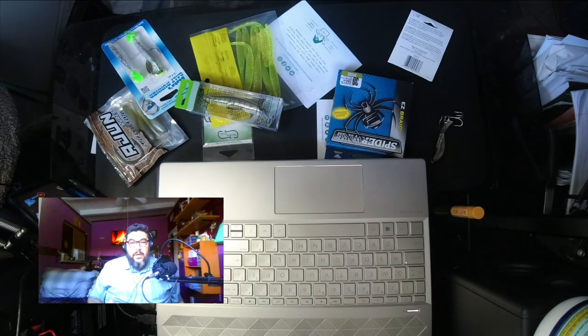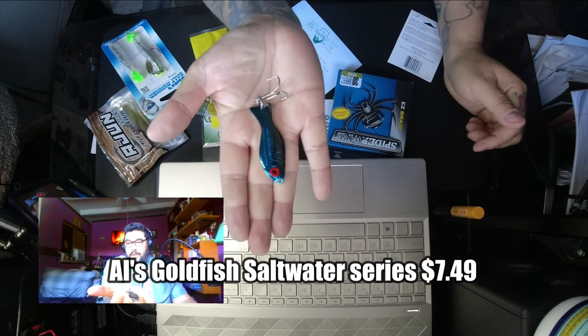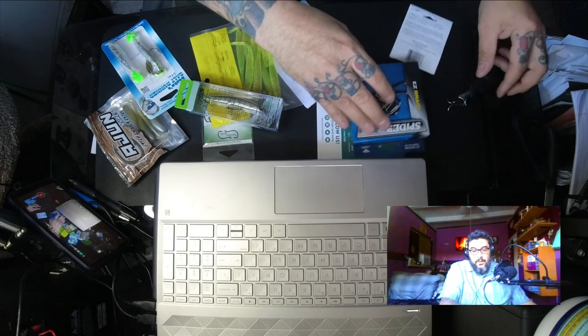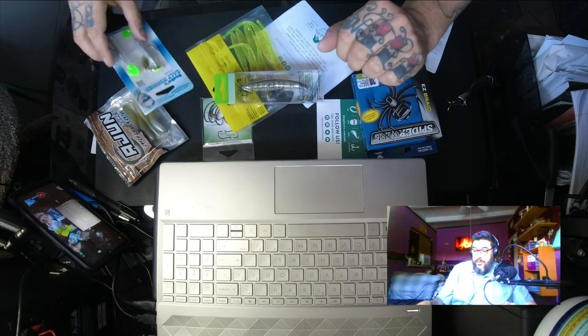That piece of equipment is $7.49. Believe it or not, this was on their website and Amazon for $7.49.